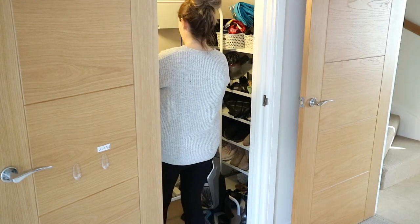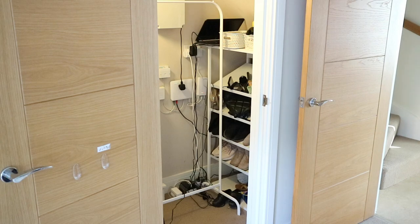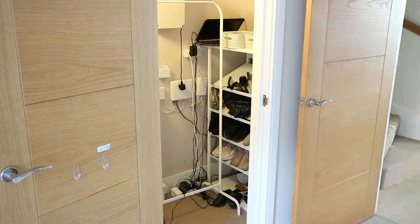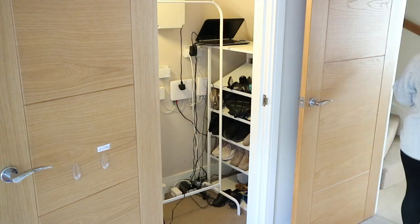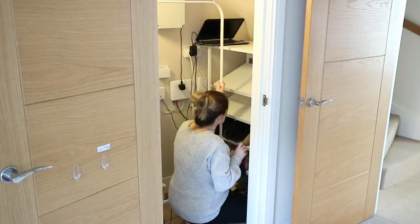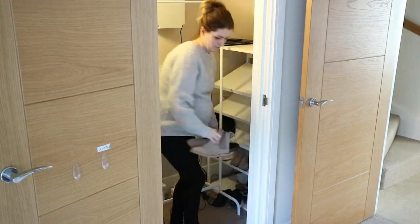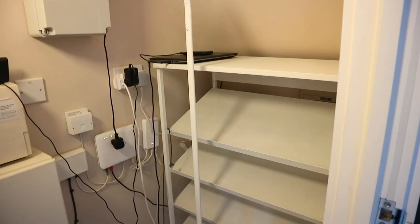I went through the entire cupboard and took everything out — it was honestly a little overwhelming because there was just so much stuff. I found so many things that had fallen behind the shoe rack that I'd forgotten we had, and even repurchased some items like paints for my son because I thought we didn't have them anymore. We had so many shoes stuffed in there, and I tried to be really honest with myself — if I haven't worn something in a year or two, I obviously don't need it.